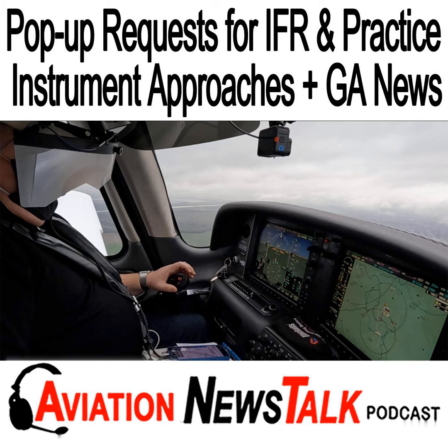Today we answer a number of listener questions about IFR pop-up requests for practice instrument approaches, such as where do you find the right frequencies to call on, what should you say, what should you say on the CTAF when going into a non-towered airport, and under what conditions can you legally log an instrument approach for currency purposes. Last week in episode 236 we talked about using GPS to fly the final segment of a VOR approach, plus more on VOR approaches and autopilot gotchas. Check it out at aviationnewstalk.com/236.